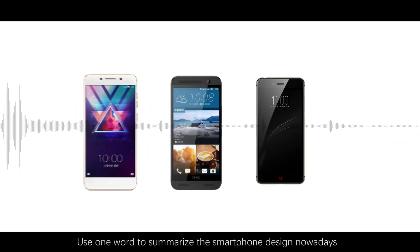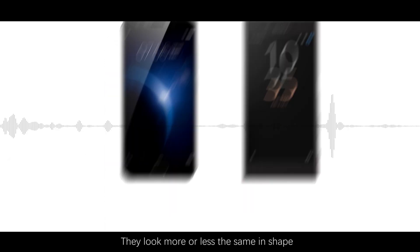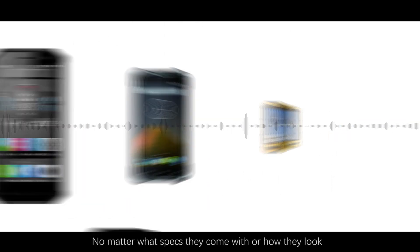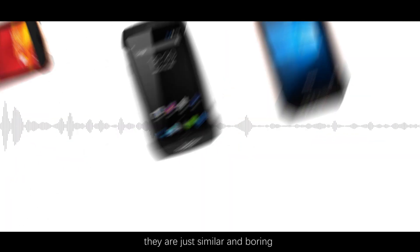Use one word to summarize the smartphone design nowadays. They look more or less the same in shape. No matter what specs they come with or how they look, they're just similar and boring.